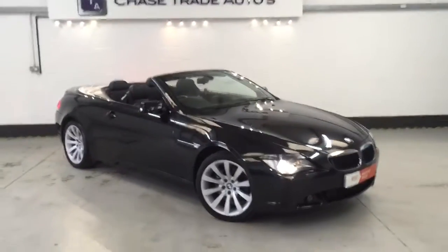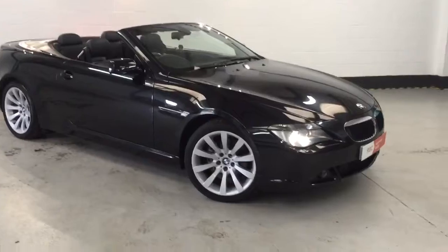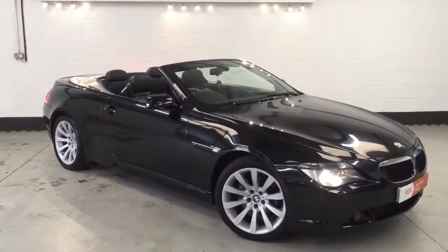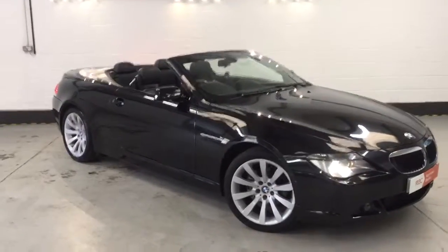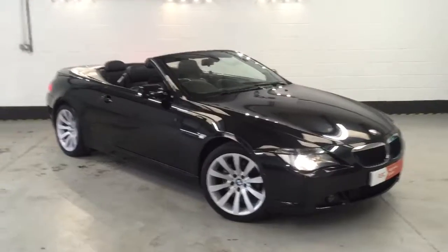If anyone's interested in this one, give us a call at the showroom on 01623 709907. Visit the website at www.changetrainautos.co.uk. No deposit and no payments for two months. Five years finance available on this one, and platinum cover with Tabelli Insurance Services. Give us a call.